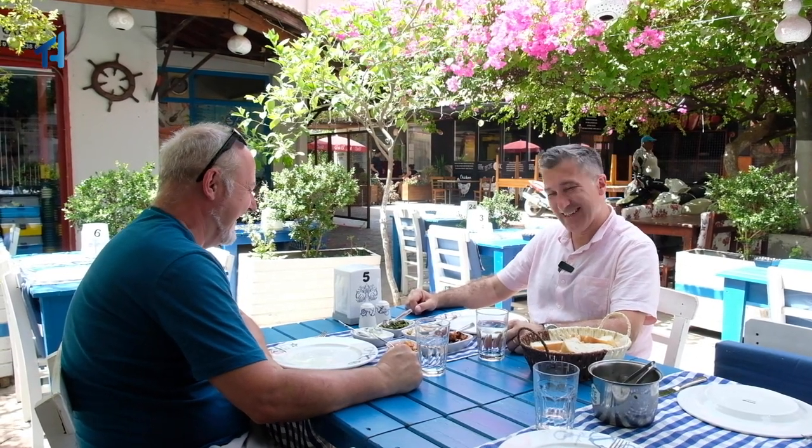After our boat trip in Dalyan, we decided to pick up some energy and enjoy a beautiful authentic restaurant for some meze dishes and lunch. What do you think, Steve? Well, after that boat trip I'm not going to object! Absolutely — let's enjoy our little meze dishes and then carry on enjoying Dalyan.